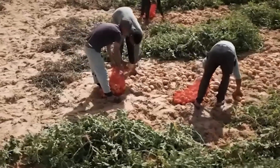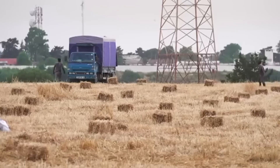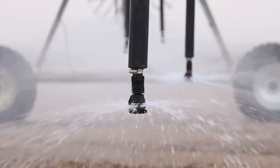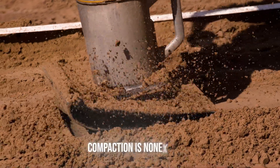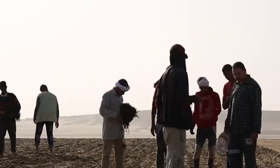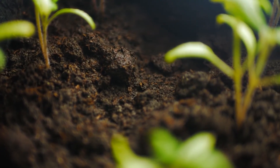Why does it work? At first glance, growing wheat in sand seems counterintuitive, but dig a little deeper and the logic becomes clear. Drainage is your friend — sand drains quickly, which eliminates standing water and reduces root rot, a common problem in heavy, compacted soils. Compaction is non-existent. Wheat roots spread easily through loose sand, building a dense root system that anchors the plant and absorbs nutrients efficiently. With no crusting, there's better germination and root oxygenation.